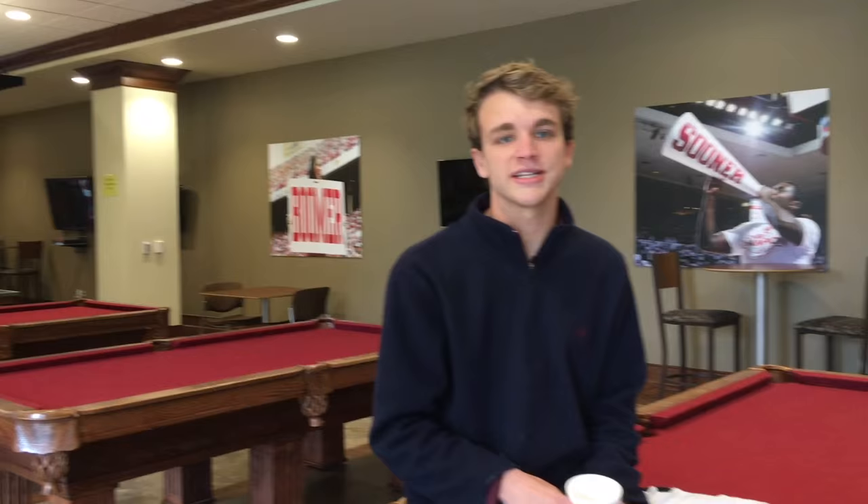Here at Heddington Hall, they also have a special game room where you can play pool or just get a snack after class. Let's go take a look in the study room where all the students are busy at work trying to get their work done.